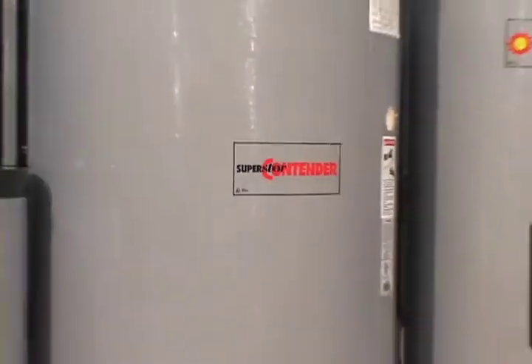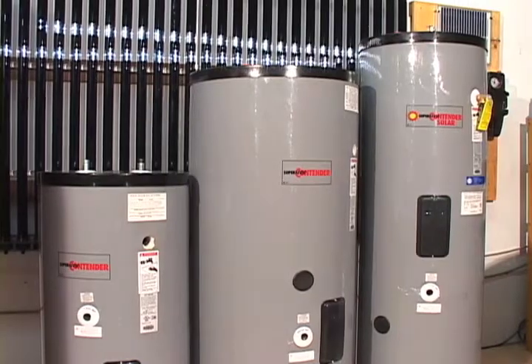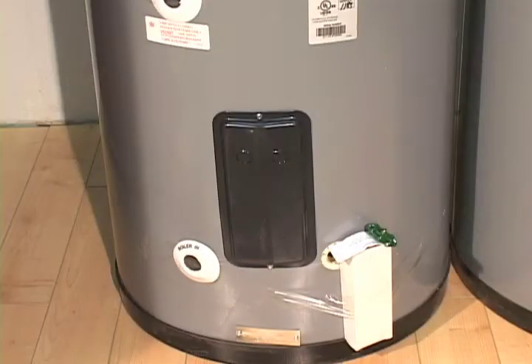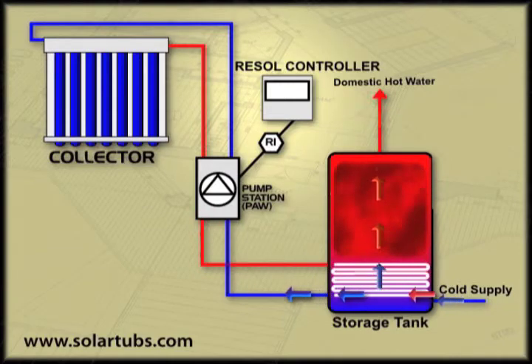The final aspect of our solar system is the specially designed solar tanks. Each tank is CSA and UL approved for potable water in North America. Each tank features a stainless steel internal heat exchanger built into the bottom of the tank. The pump station moves the hot solar heating fluid through the collectors and into the heat exchanger, thereby heating up the water inside the tank.